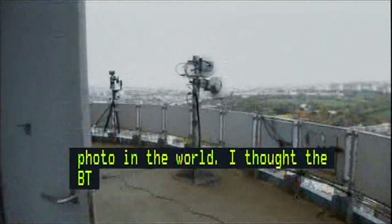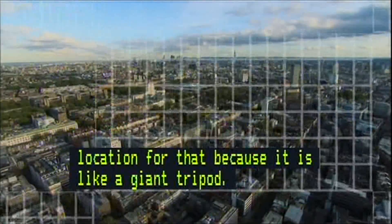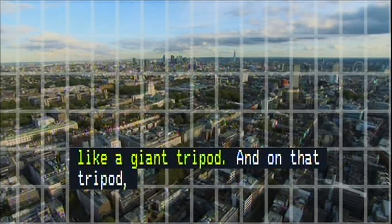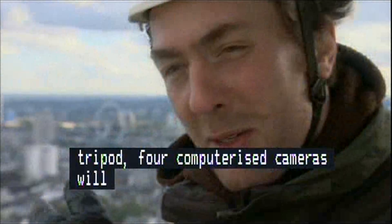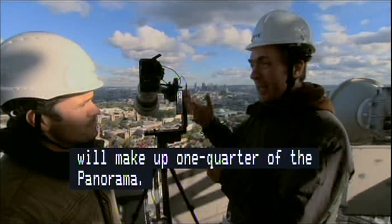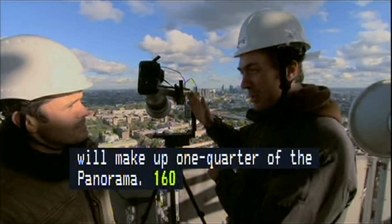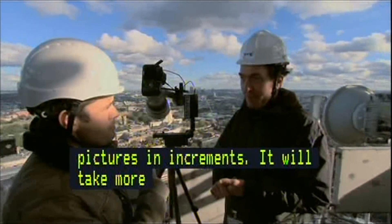And on that tripod, four computerized cameras with telephoto lenses will each snap a grid of images that make up one quarter of the panorama — about 160 pictures across by 76 pictures in increments. It'll take more than 12,000 pictures on each position, so nearly 50,000 photos in total.